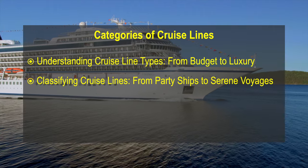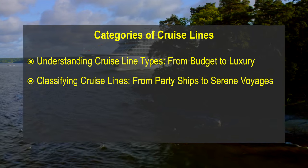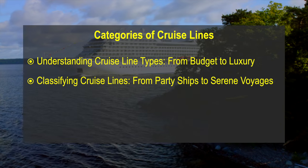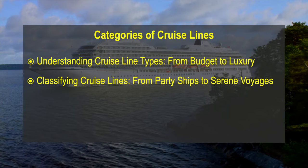Cruise lines offer a range of luxury levels to cater to different preferences and budgets. Some cruise lines are more mass-market and sometimes considered to be party ships. Some cruise lines allow children, some do not. Some cruise lines offer voyages that are more low-key and high-service without all the extras, such as water slides and casinos. Generally, cruise lines are categorised into the following classes of luxury.